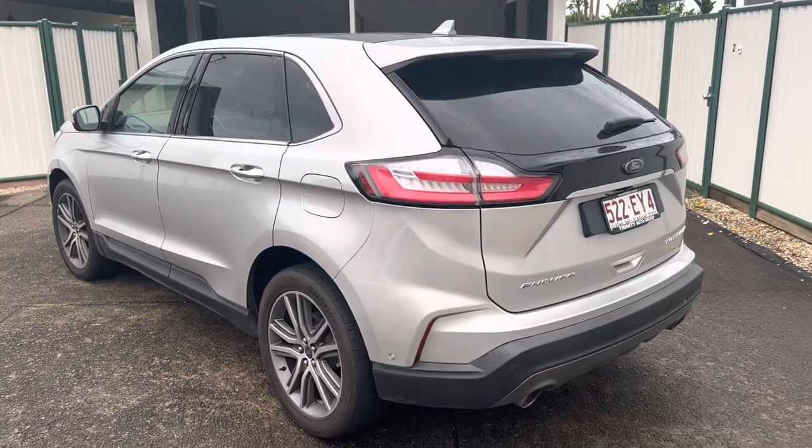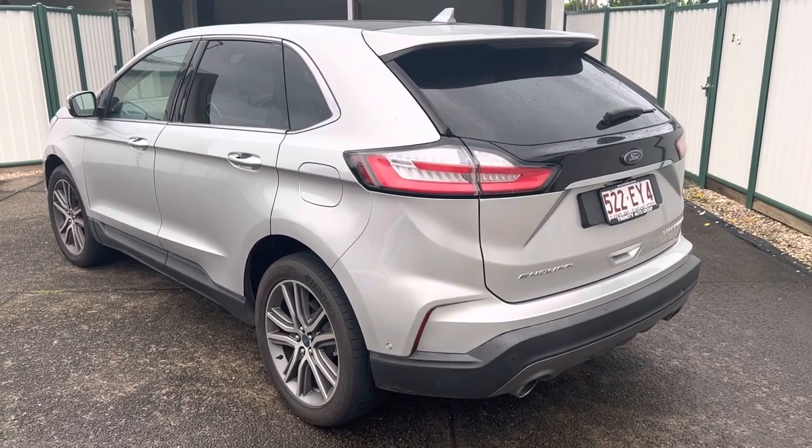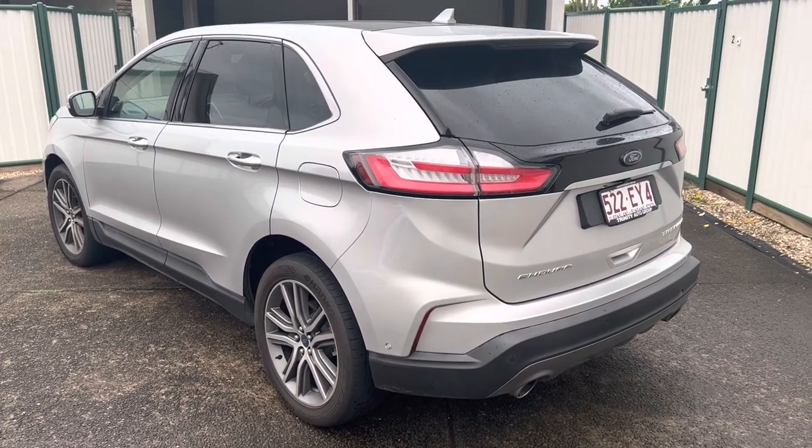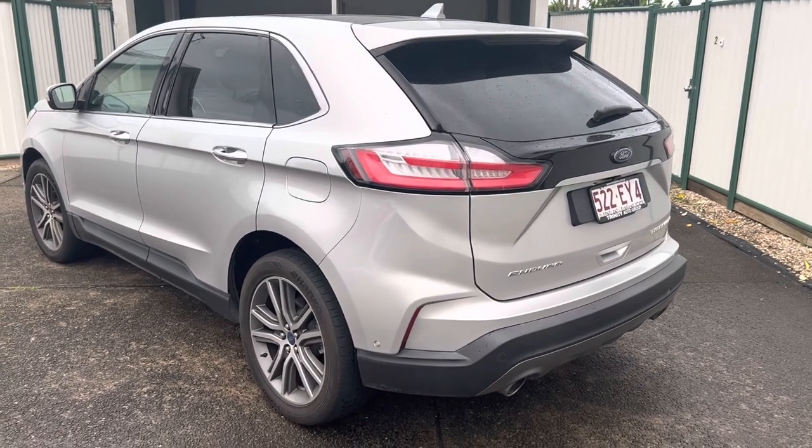Good afternoon. Thank you for your inquiry on the Ford Titanium Endura 2019 model. This is a 2 litre engine, 4 cylinder, diesel powered car.